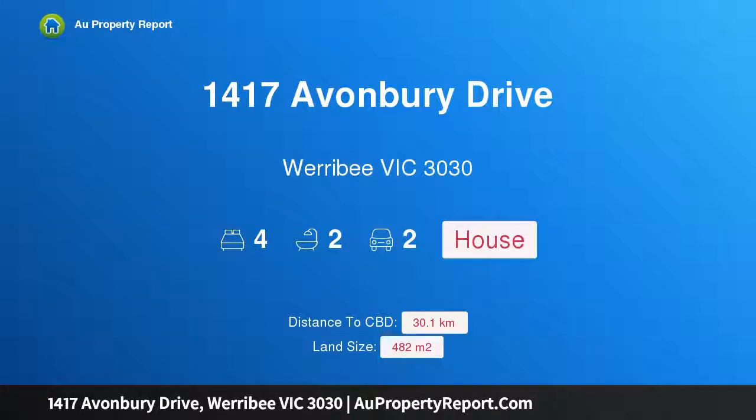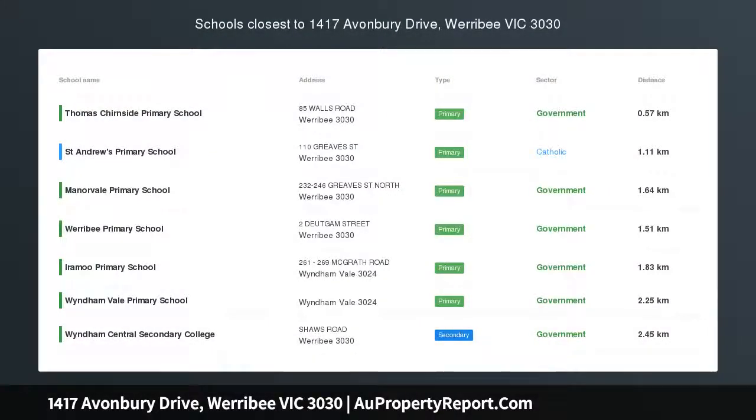Hi, I am glad to introduce property 1417 Avonbury Drive, Werribee Victoria, 3030.